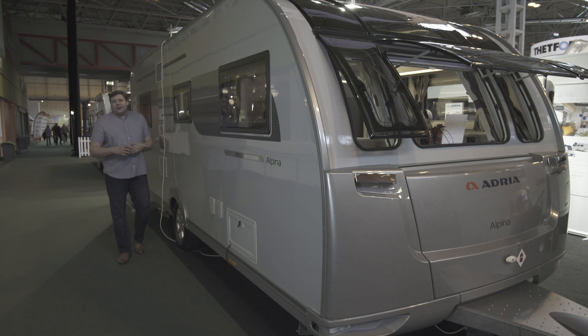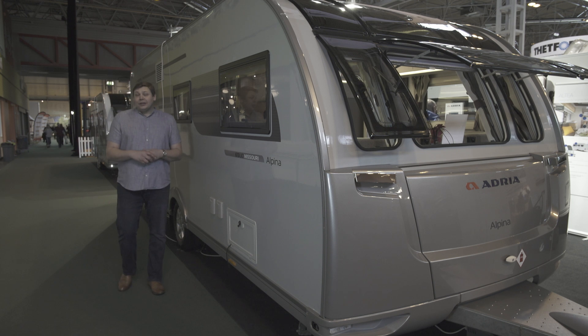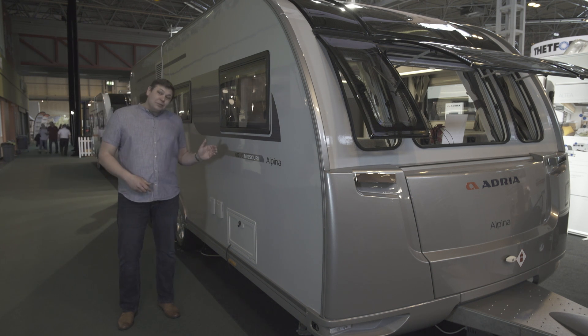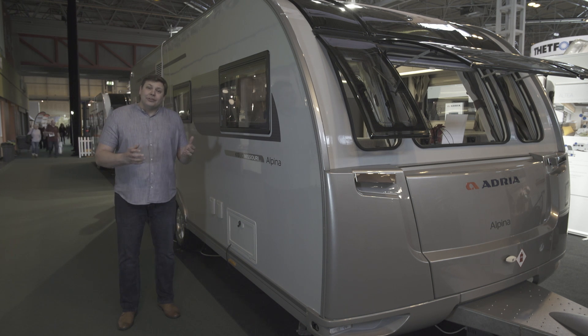The centre washroom rear island bed layout really is the floor plan of the moment, and you might not think there would be too much variation available on that theme. But now Adria has entered the fray with its new Alpina flagship — it's called the 613 UC Missouri, and it really is a completely different take.